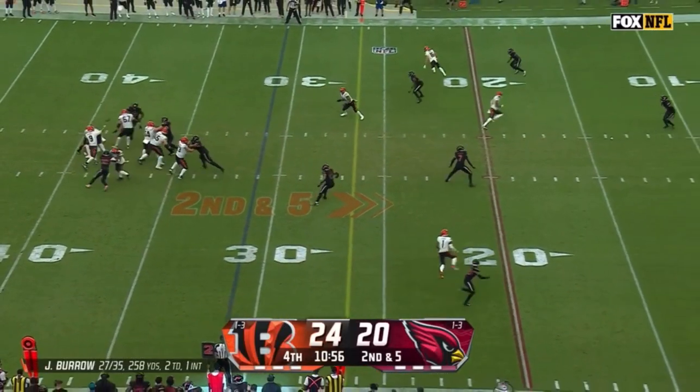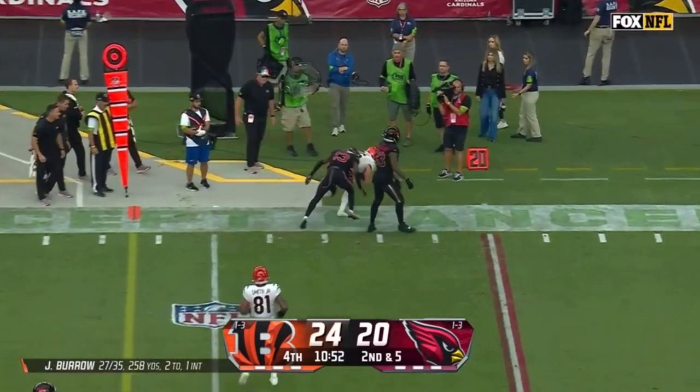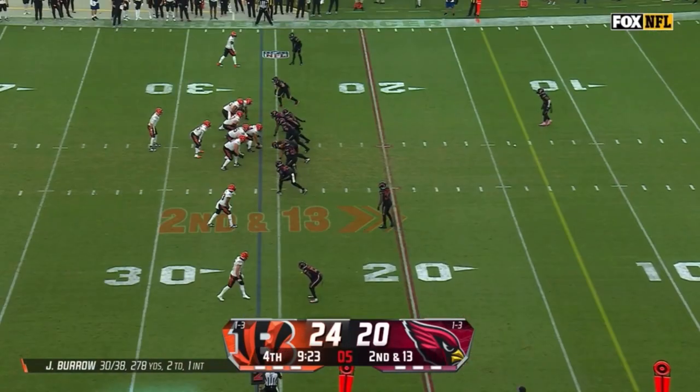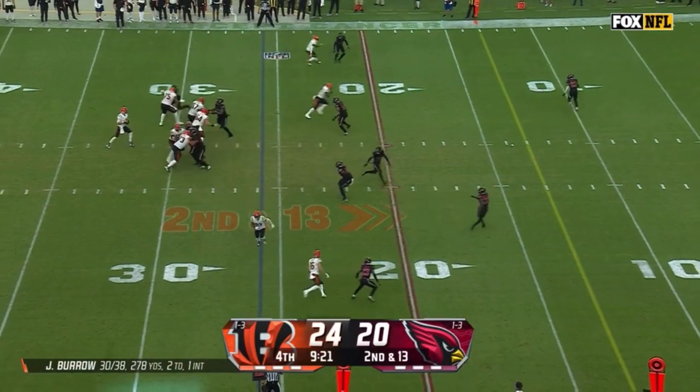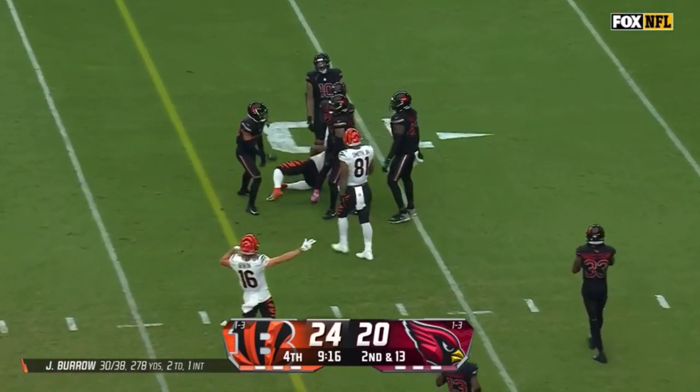Second and five at the 31. Burrow to the sideline, finds Irwin, and Irwin muscled out of bounds by Keytrail Clark, but another first down. Second and 13 at the 26. Burrow to the air, finds Jamar Chase, and Chase has the first down.